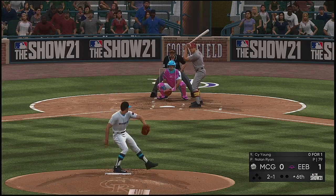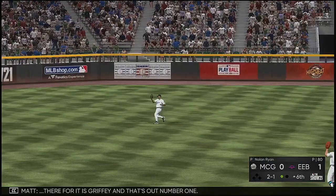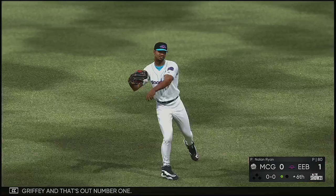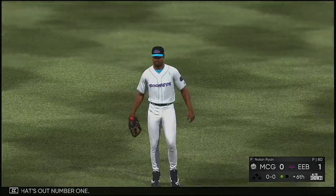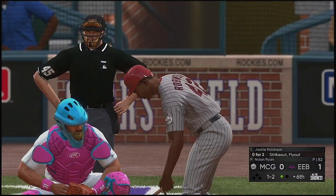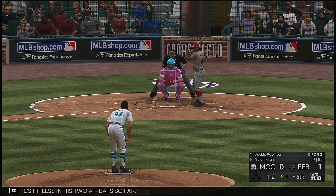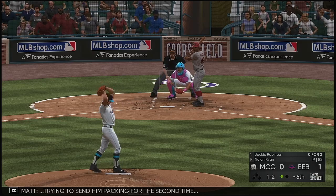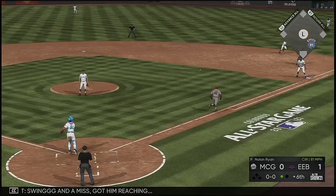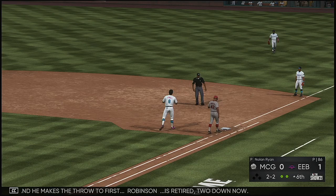The two-and-one lifted in the air out towards left center — it's Griffey, and that's out number one. Now to the second at-bat, Jackie Robinson — hitless in his two at-bats so far. Trying to send him packing for the second time. Swing and a miss — got him reaching. Robinson is retired, two down now.